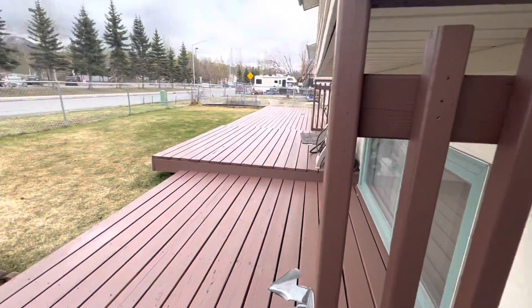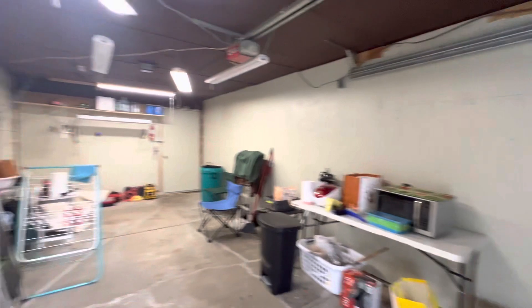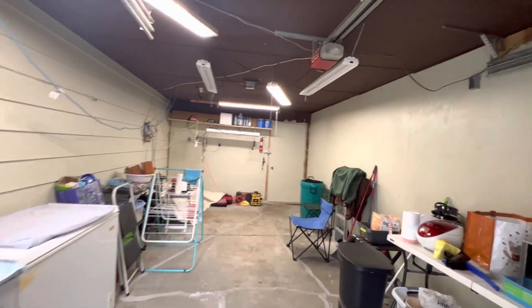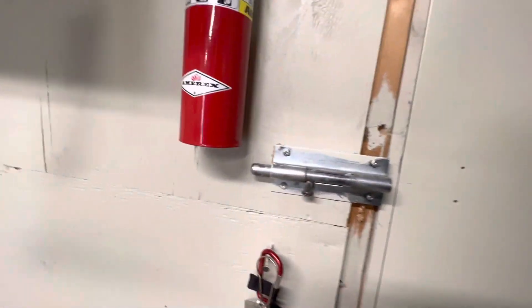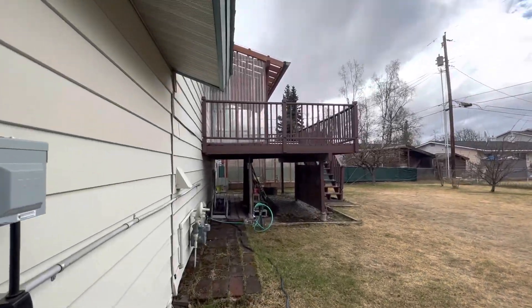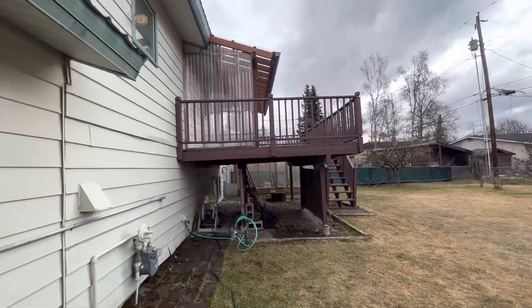Coming back out to the garage — so there's no inside-outside access. This is basically more like a converted carport, a covered carport. I don't see any heating system in here, this might be unheated. Nice flat level yard, tons of space back here to work on vehicles. There is a huge Class A motorhome and then two storage sheds — that is amazing.